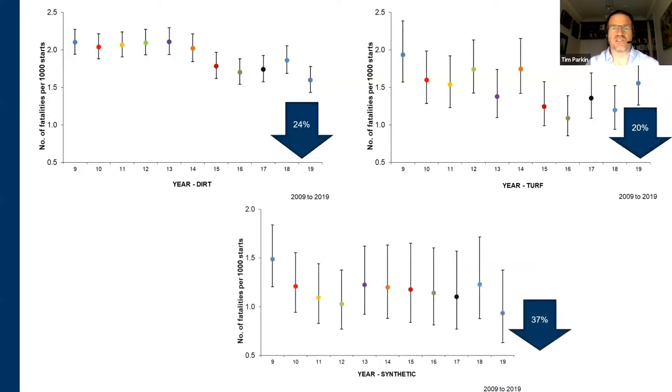This splits the same descriptive data down by surface. On dirt there's been a 24% drop, on turf a 20% drop, and on synthetic a 37% drop over the period from 2009 to 2019. So all surfaces are going in the right direction.